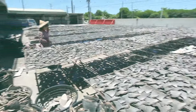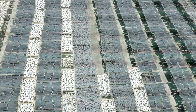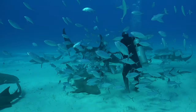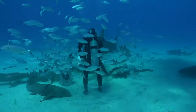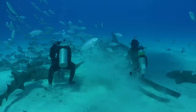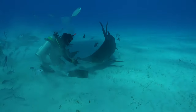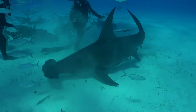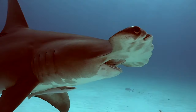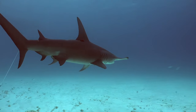As such, populations of hammerheads are decreasing, and most are endangered or critically endangered. And that's a real shame, because these are unique and ancient animals that pose very little threat to people. Fortunately, numerous organizations and individuals worldwide are working diligently to protect these magnificent creatures. Efforts such as stricter implementation of fishing regulations, establishing marine reserves, and raising awareness about the importance of shark conservation are critical steps towards ensuring a brighter future for hammerheads.